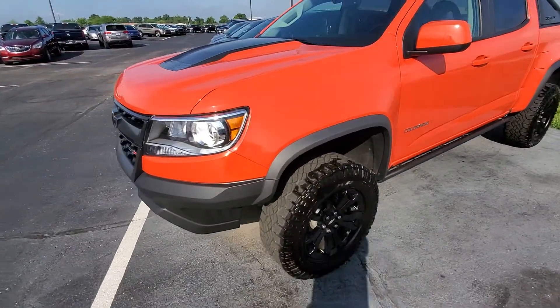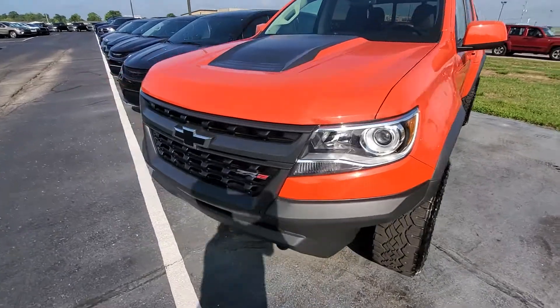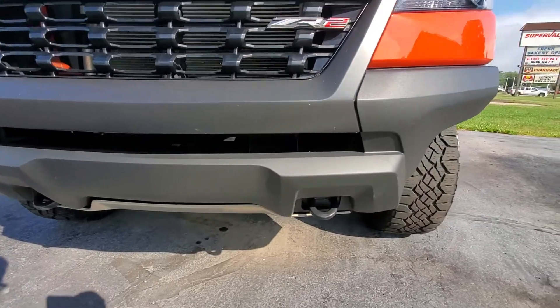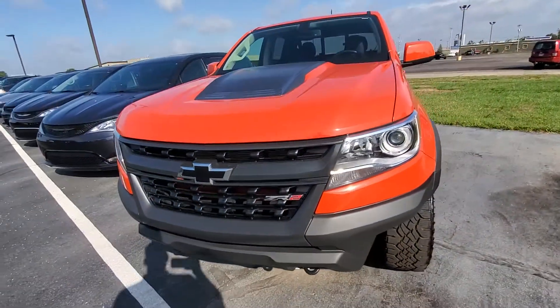Really no stone chipping at all on the front. A lot of the time you'll find a little bit of plastic scuffing and chipping on the front — really no cases of that up here.